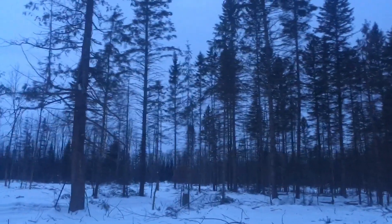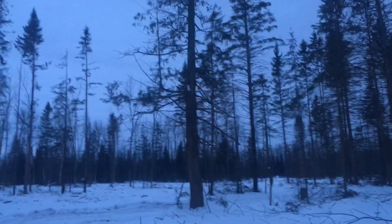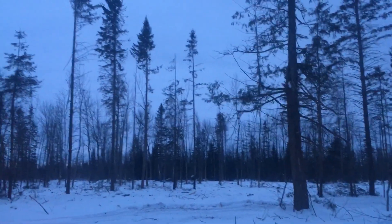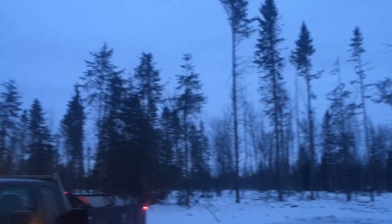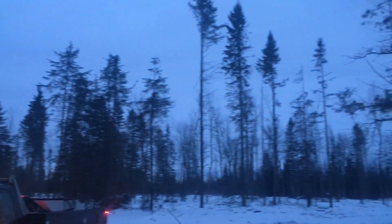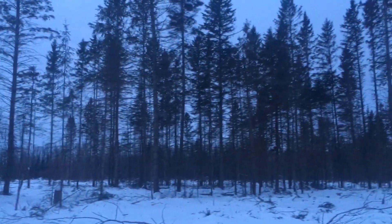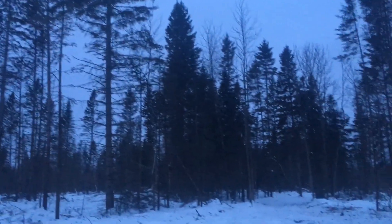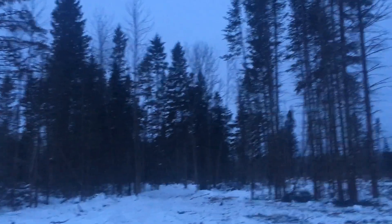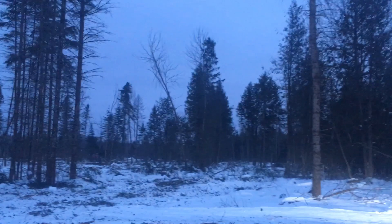This is just one spot of this block. This main part of the job is a big sale — 4,500 cords all said and done — but this is just one particular spot. You can see how it came out; looks pretty nice, but way out in the middle of nowhere out here.